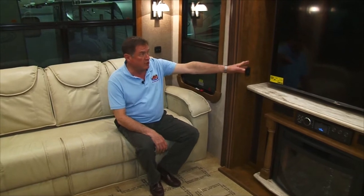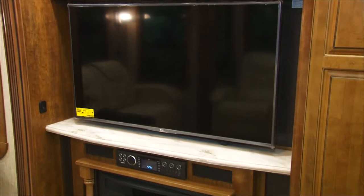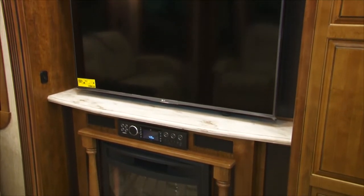You have a huge entertainment center — this is like sitting in the front row of the theater. I get a neck ache from just watching the movies on this big screen. Fireplace below, or you can sit straight across from the TV set with this great set of theater chairs, recliners, and storage compartments for the popcorn and all.